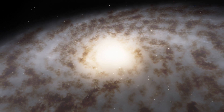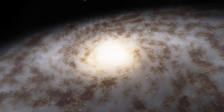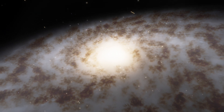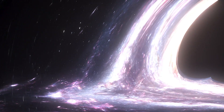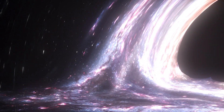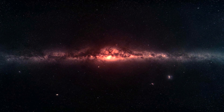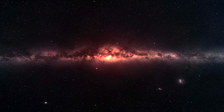It is the central supermassive black hole deep in the constellation Sagittarius A that keeps the Milky Way glued together. The enormous black hole constantly pulls stars, gas, and other matter inward, forming a heavily populated region one billion times denser than our corner of the galaxy.